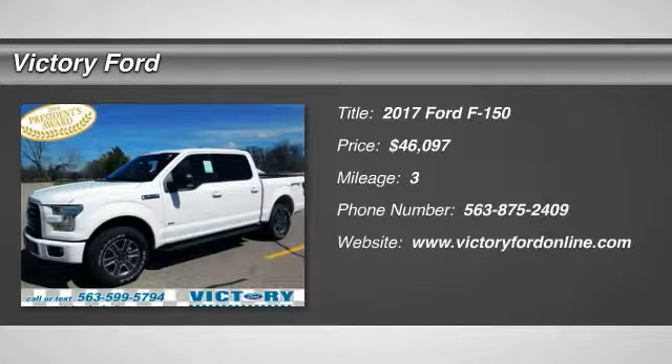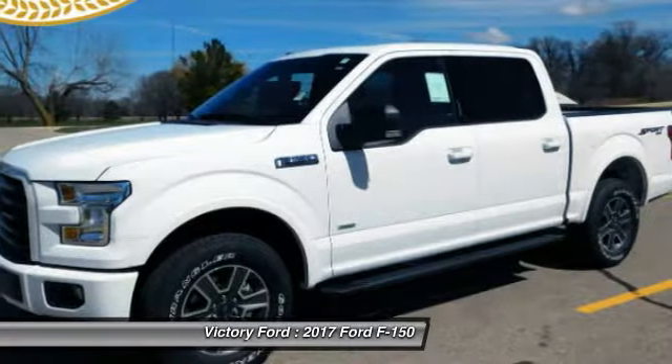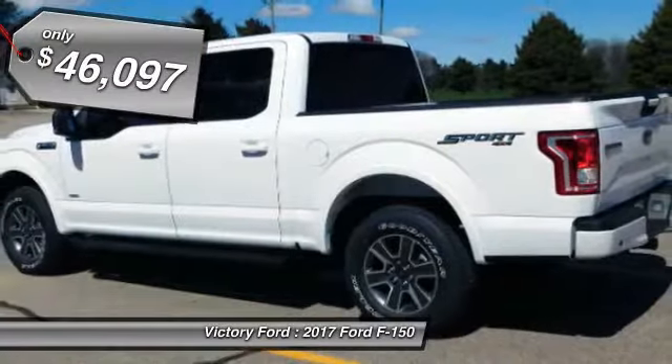We are pleased to show you the 2017 F-150. A Ford F-150 knows how to handle any situation. It's built to follow orders, no whining, and is priced below $50,000.